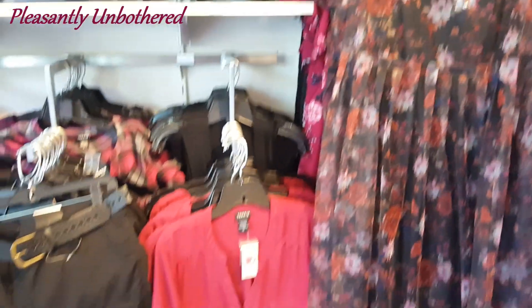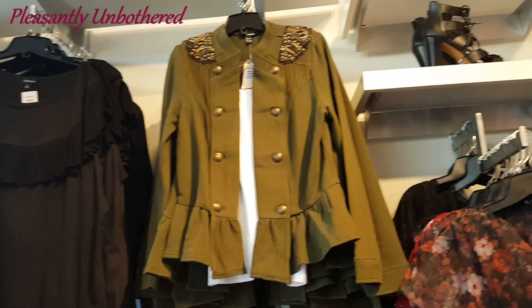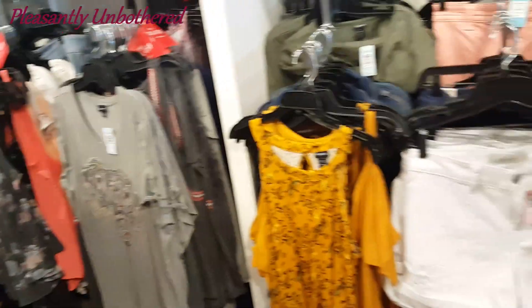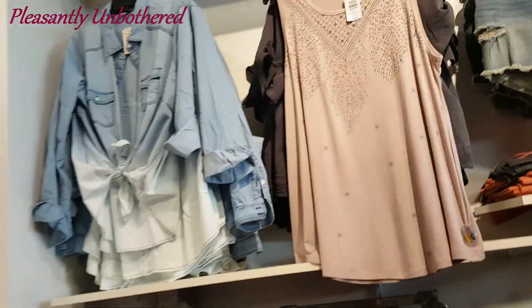Hi guys, this is Nika and I am pleasantly unbothered. Thank you so much for joining me for yet another video. Today we are back inside the dressing room at Torrid. I wanted to check out some of the styles that they have in store these days and I found so many cute things.